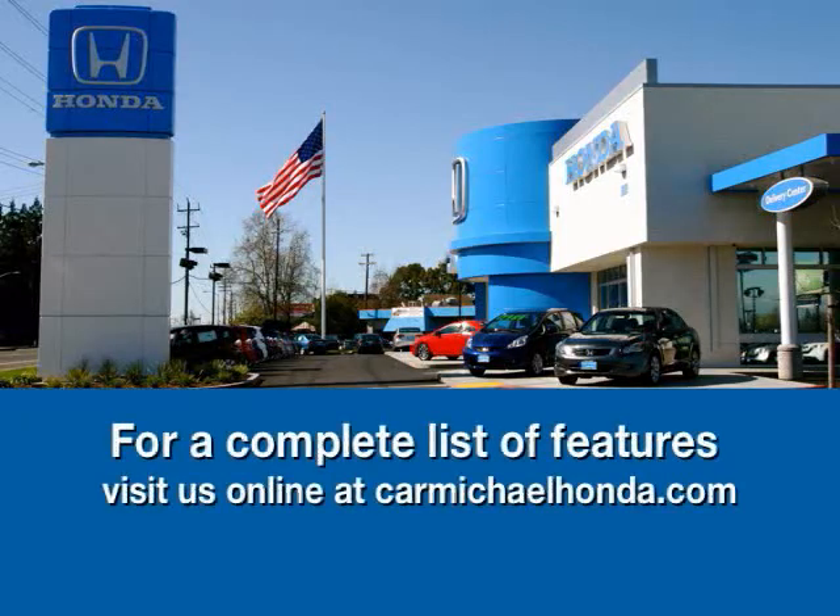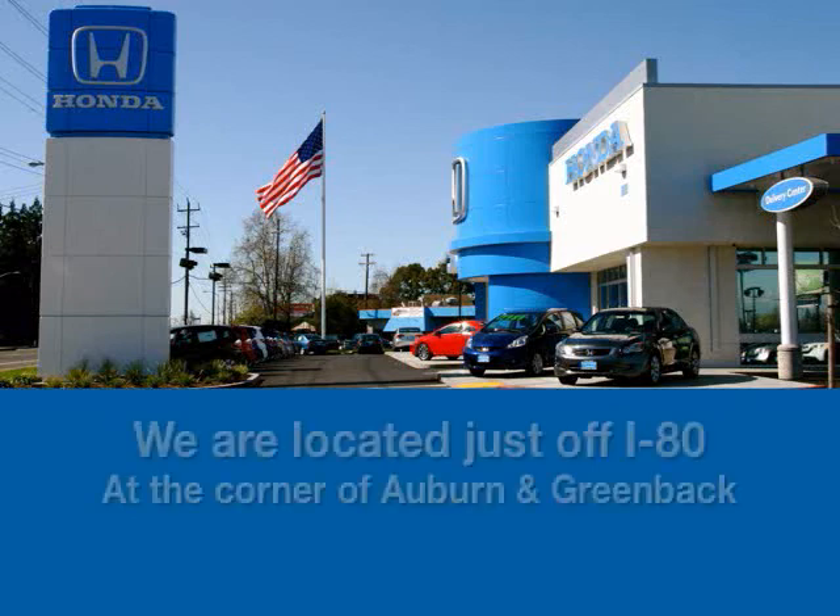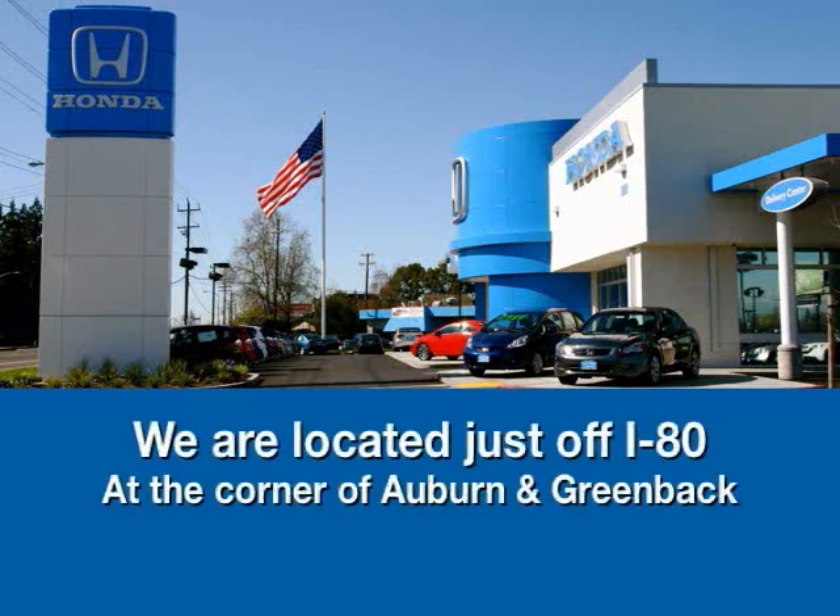You should definitely come down here and check out Carmichael Honda. We have a brand new remodeled facility, and we're located on the corner of Greenback Lane and Auburn Boulevard. Come see Mike Waller — we'll be more than glad to have you. To browse the rest of our inventory, check us out at carmichaelhonda.com, or stop by right now on the I-80 on the corner of Auburn and Greenback.